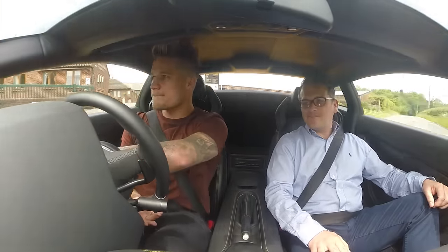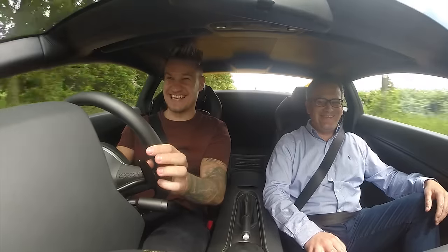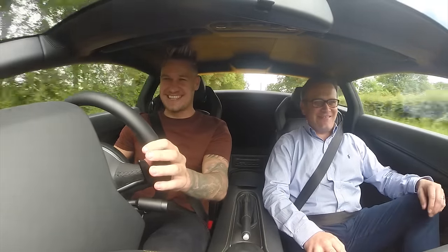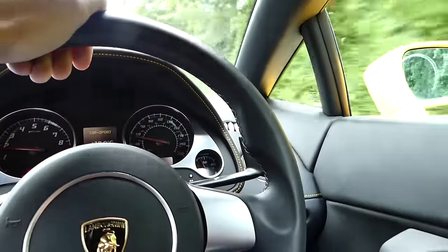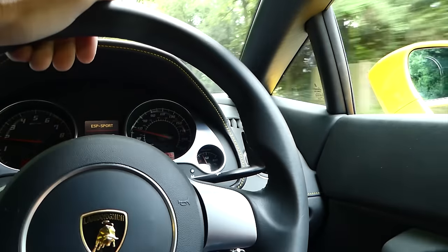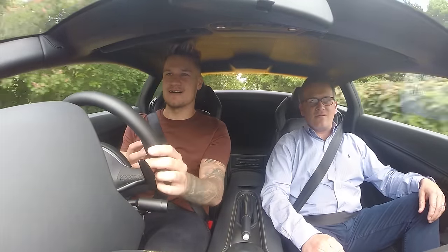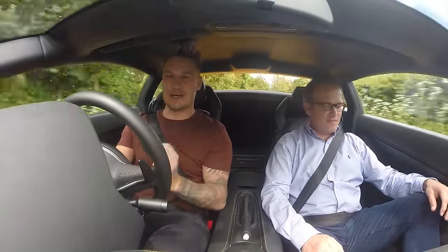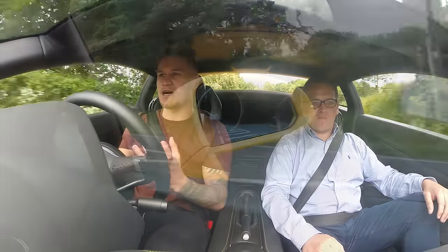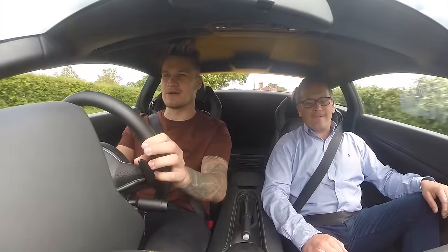I'm going to immediately put it into Sport because it just quickens up the gear changes. Now we're in an out-and-out supercar. I'm going to try and work out whether this is the right sort of car to take on the Modball rally. From ownership experience I know this car is actually quite uncomfortable on long distances — so maybe not the Lamborghini Gallardo specifically — but the whole idea of a mid-engine, short-wheelbase pocket-rocket supercar could be the right package.